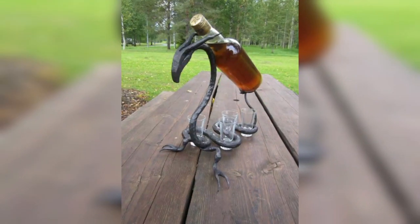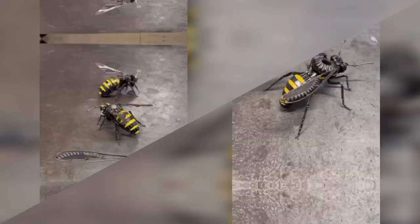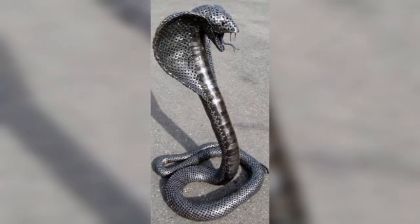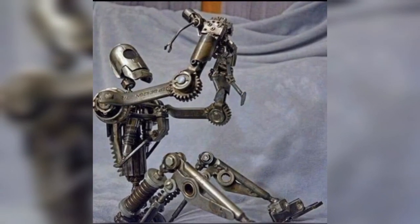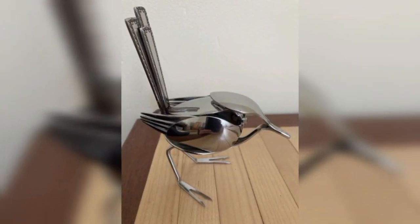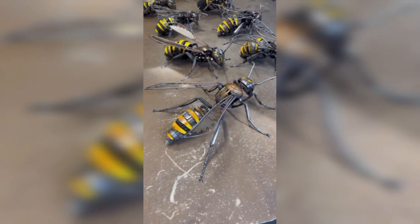A number of insects have secondarily lost their wings through evolution, while other more primitive insects like silverfish never evolved wings at all. In some social insects like ants and termites, only the reproductive caste has wings.